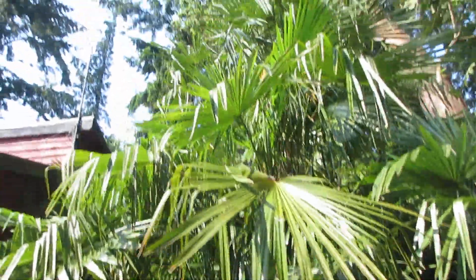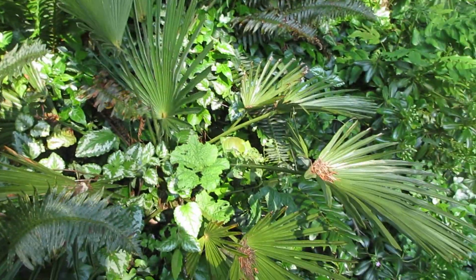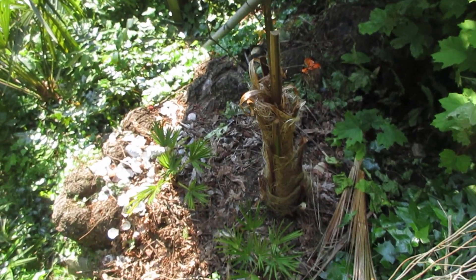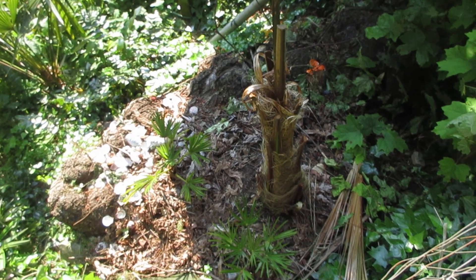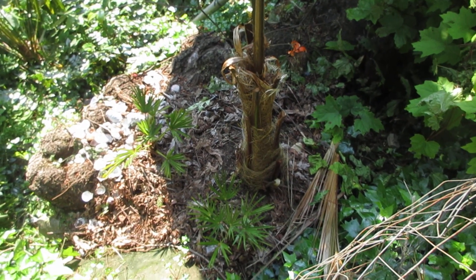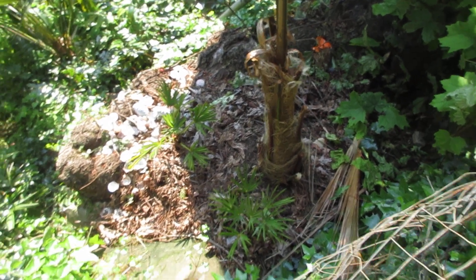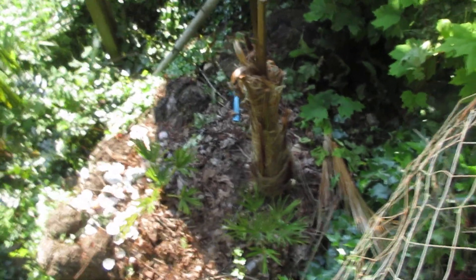Look at the trachys — Trachycarpus are just so nice. They just thrive; they're not a problem. Trachys are just foolproof here. But these other ones have got to be treated as an experiment. Jubaea chilensis lost its spear. One of our Braheas lost its spear, and one of our mule palms lost its spear. It was a bad freeze late December, and that weeds out the wimpy plants. That one was just too wimpy for our climate.